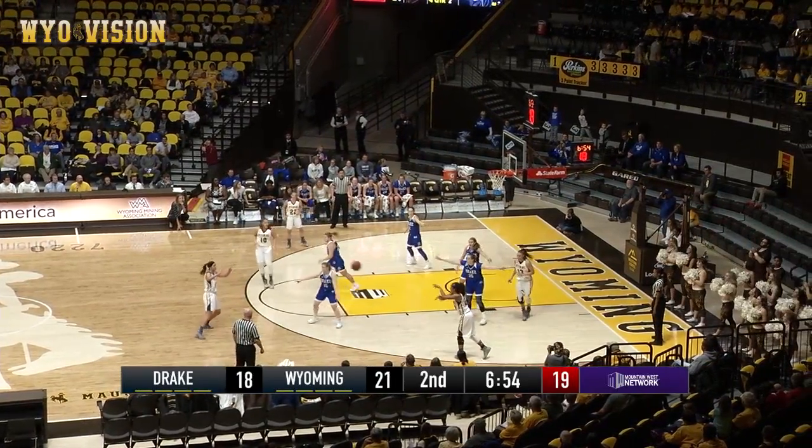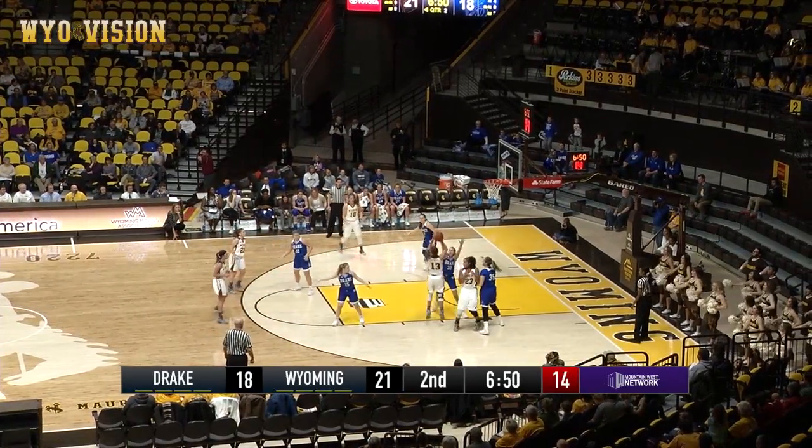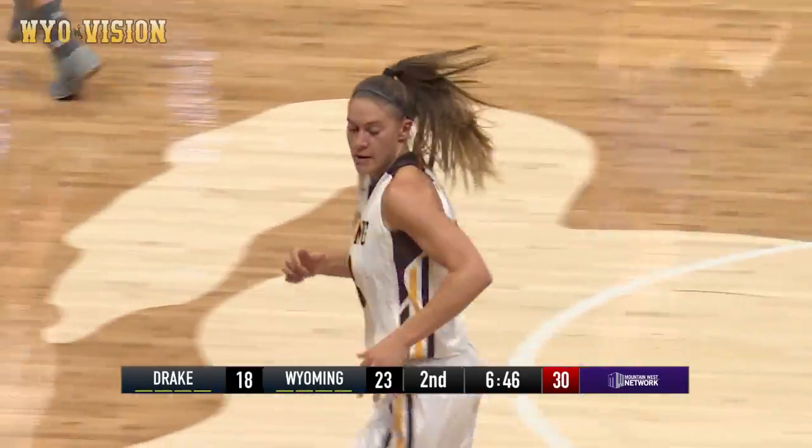Nice. Cotton, right side on the wing, high right to Rusk, Rusk to Roberts in the right corner. Liv drives in, little pull up, floater is good. All right, there we go, Liv started now.